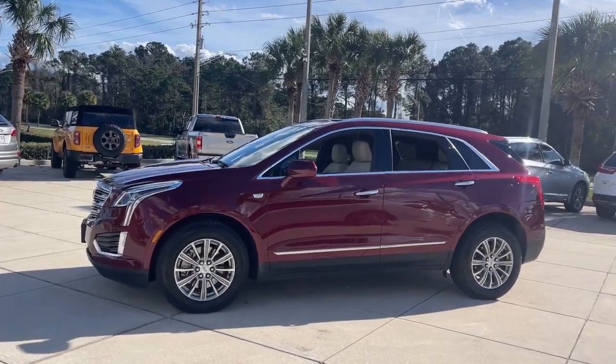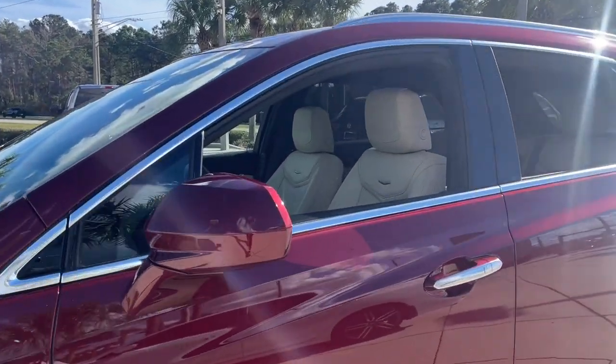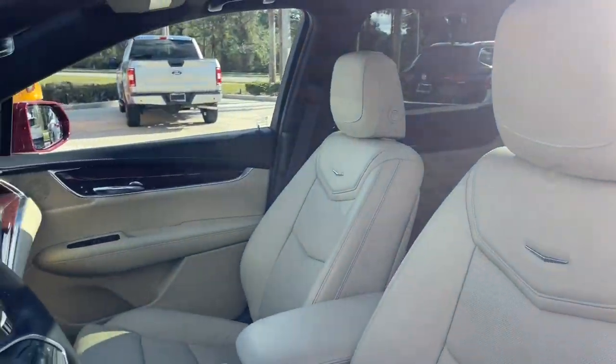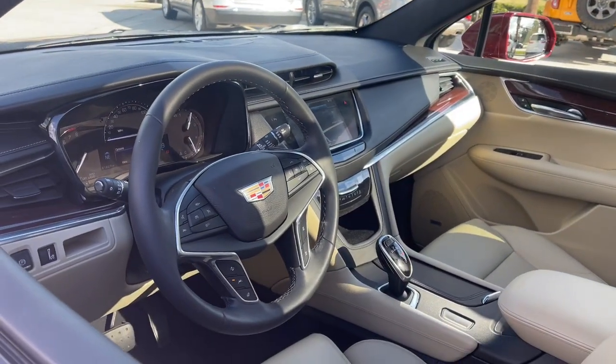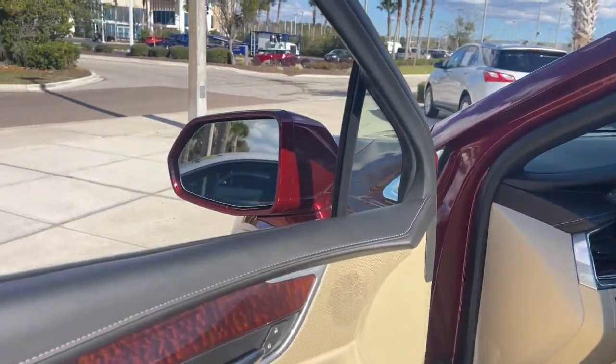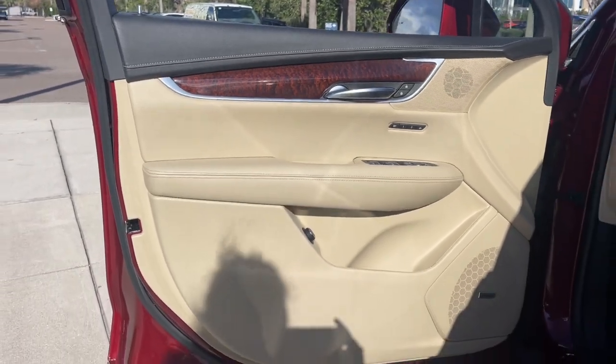These are just some of the great options this vehicle comes with: heated steering wheel, pre-collision system, panoramic roof, navigation system, keyless entry, sunroof and moonroof, V6 cylinder engine, power passenger seat, keyless start, and heated mirrors.